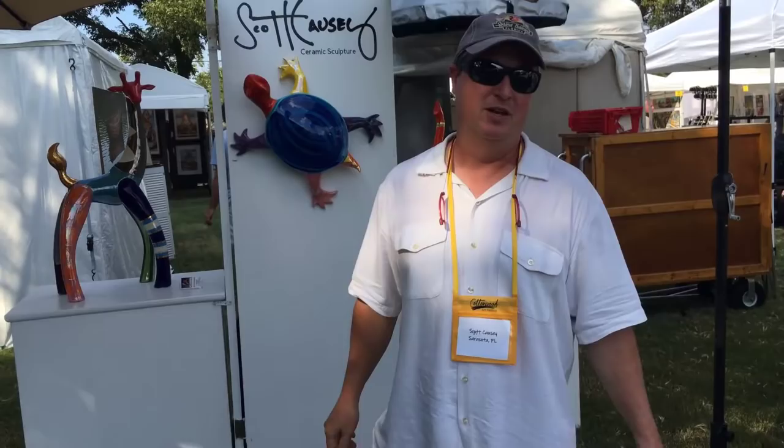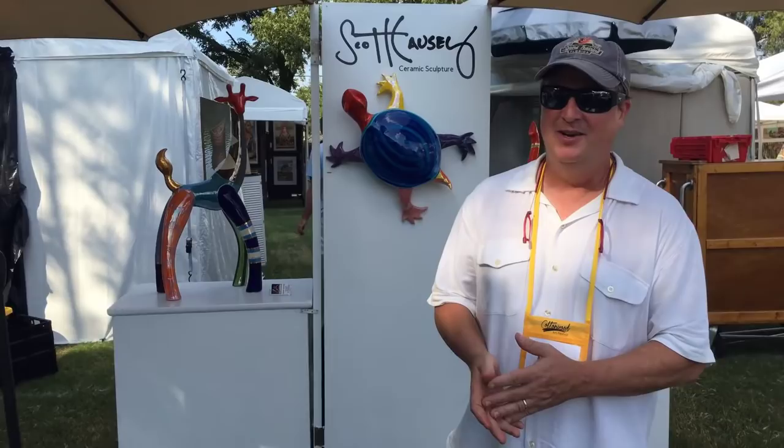You can Google Scott Causey, or you can go to davidscottcausey.com, or you can find me on Facebook or Instagram.